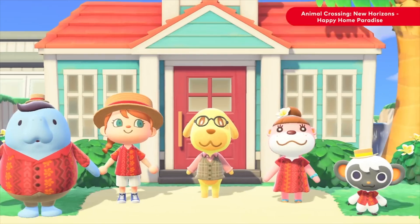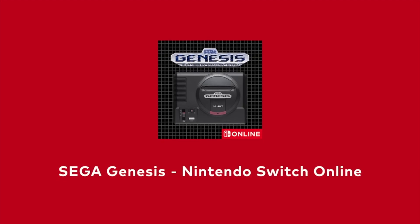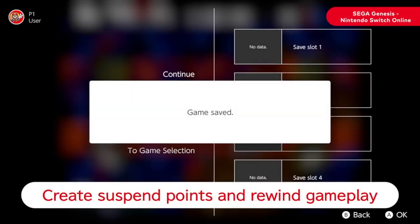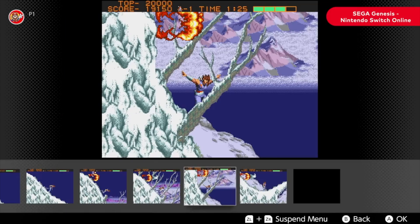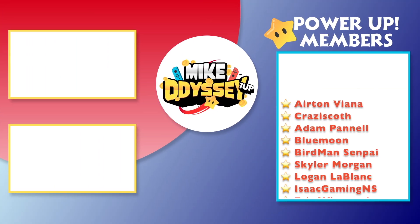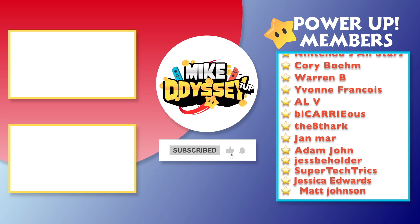I'll go ahead and leave this video right here so you guys can have fun speculating. I'll see you in the next amazing adventure of Mike Odyssey. Two very important things: number one, never ever give up; and number two, journey on — peace.